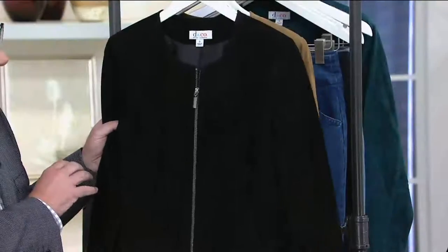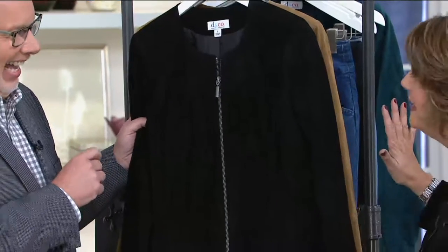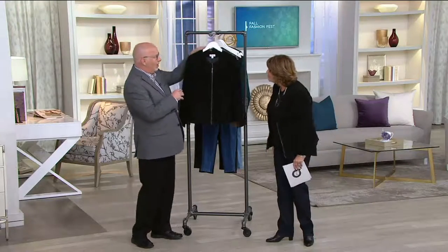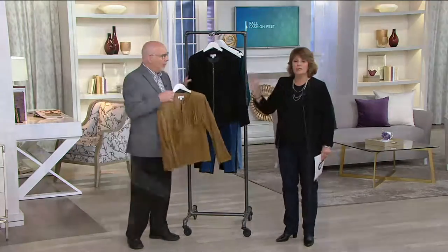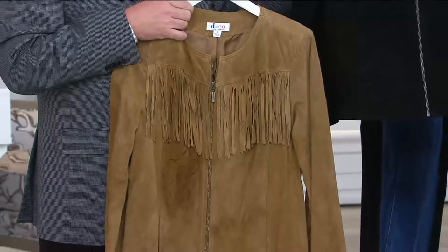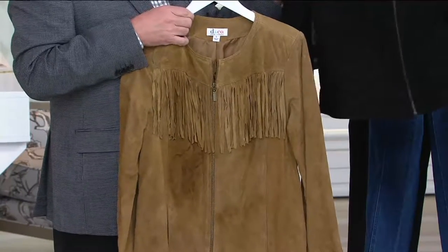The suede feels nice. It's really, really well done. And I buried the lead — machine washable! Machine washable suede? Yes, so it is machine washable. If you get a little something on it, you can put it in your washing machine and the dryer, just to sort of maintain it over time. You certainly have that option.